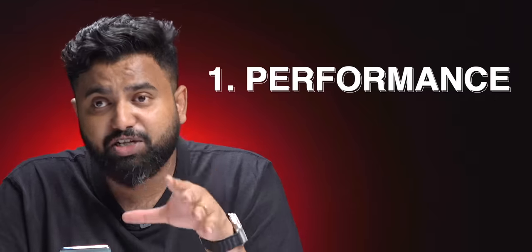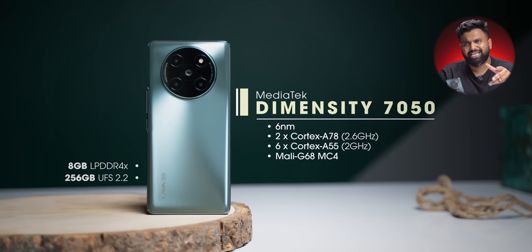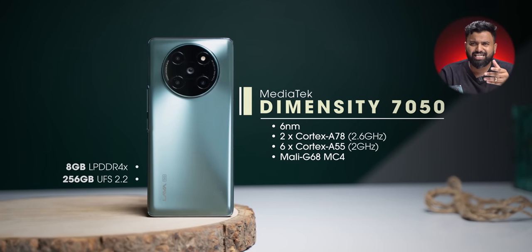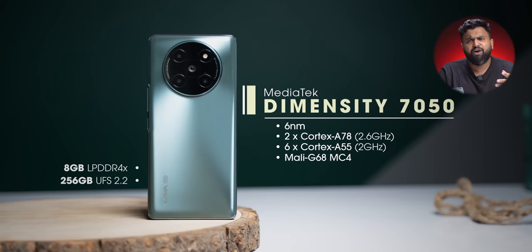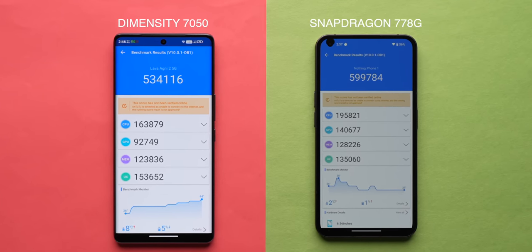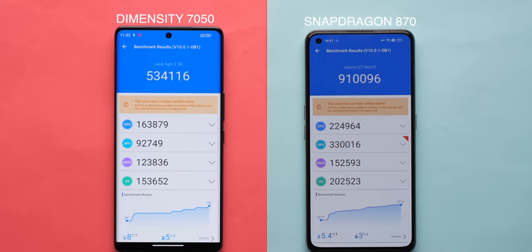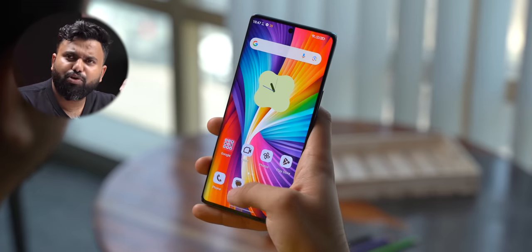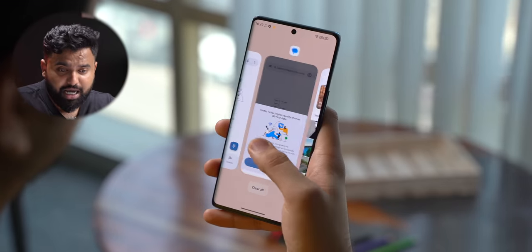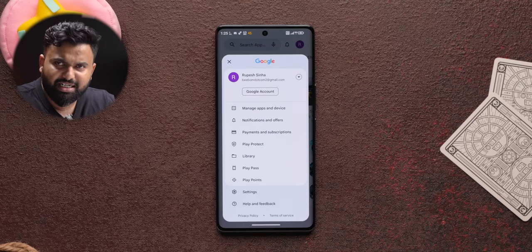Moving on to things that are good enough for the price — starting with performance. This is powered by the new Dimensity 7050, with lots of RAM and storage. The Dimensity 7050 is basically the Dimensity 1080 rebranded, but that's fine because the Agni 2 does well in benchmarks — it beats the Snapdragon 695 easily in Antutu and Geekbench, and comes fairly close to the 778G. It's no match for the Snapdragon 870 in the GT Neo 3T, but that's obviously still in the same price range. In real use, there's no lag anywhere, apps open quickly, and multitasking is good. Lava does cut down on animations in certain places to make the phone feel faster, but that feels a bit strange.